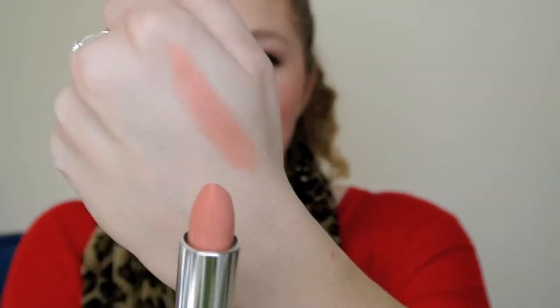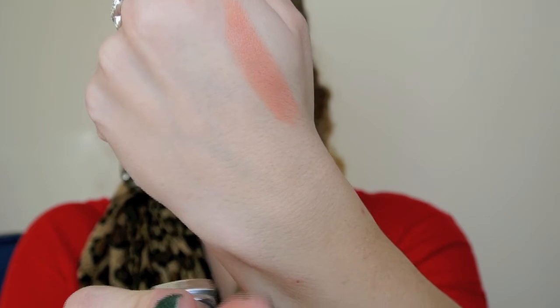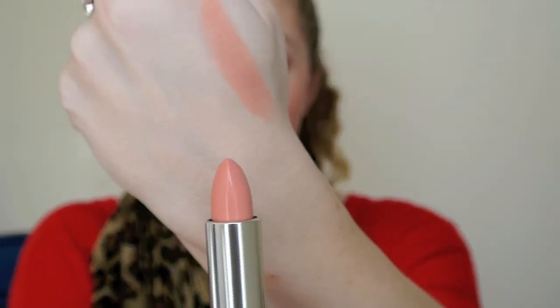So this is how this one looks — that is Barely Bloomed, number 700. That's the nude of the line; it's a very, very peachy nude.